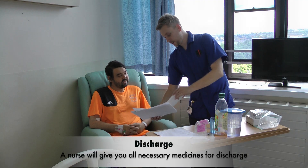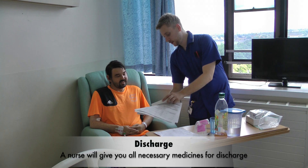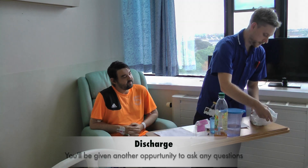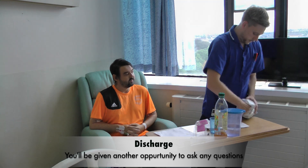The nurse will then go through each medication with you, once again highlighting each item as they appear on the TTO paperwork, and once again give you an opportunity to ask any questions.